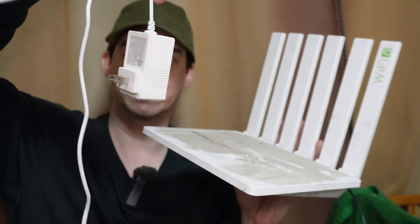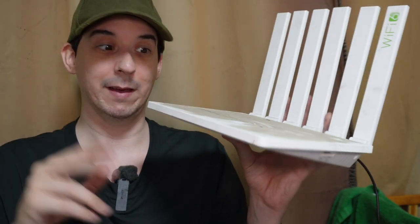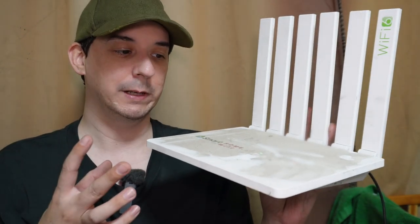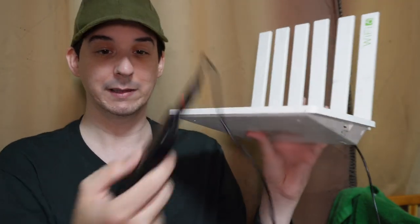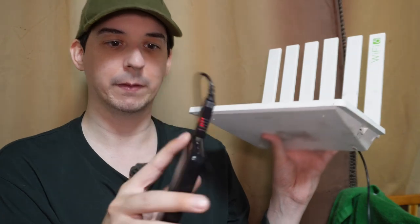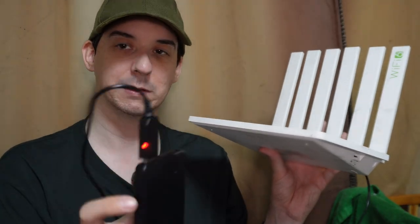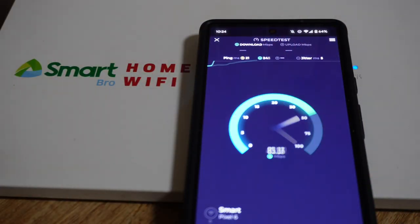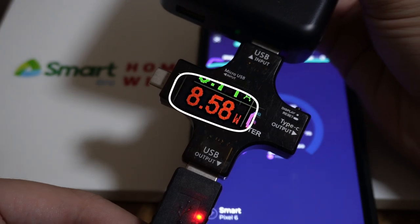Now this router is actually designed to be plugged into the wall with a 12-volt 2-amp adapter, but right now I'm running it from a power bank. I wanted to demonstrate that it's possible to run it from a power bank just in case you want to make it portable. This is a 10,000 milliamp-hour power bank. This cord is actually a quick-charge trigger — it tells the power bank to output 12 volts natively. So let's do another speed test. The USB watt meter shows it consuming up to 9 or 10 watts under heavy load, dropping down to 3 to 5 watts when not under heavy load.